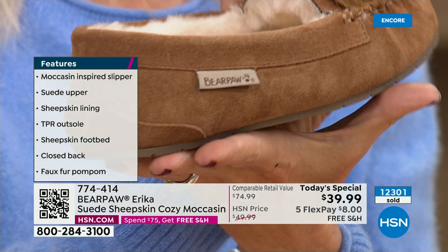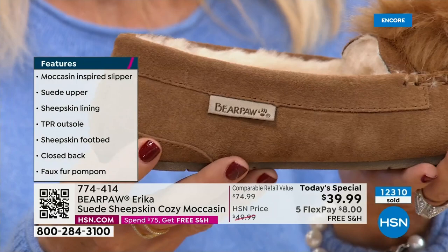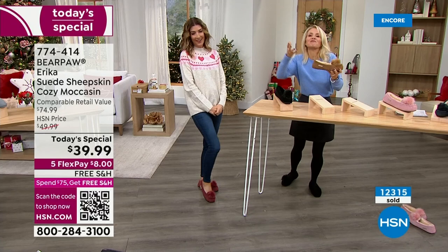We're talking about bear paw quality and the way these are constructed — the finest materials. Bear paw is a global company that started over 20 years ago in California, then spread across America and now throughout the world, just putting smiles on faces.